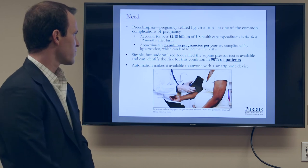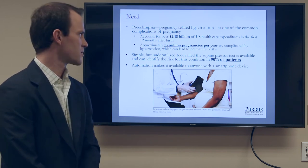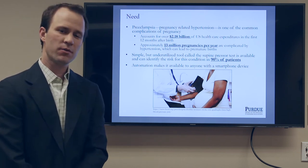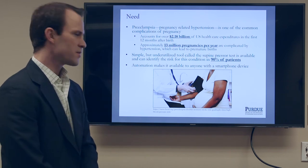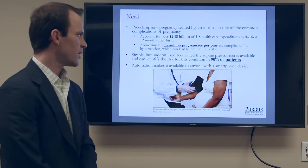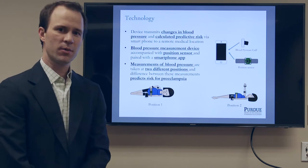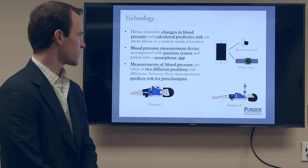We're trying to develop a tool that uses something called the supine pressor test. It's available and can identify risk for this condition for about 90% of patients that have this disease. We want to make it automated and smart and intelligent so that it's available to anyone with a smartphone device, specifically in low- and middle-income countries, but as well as in the U.S. and other developed world countries.